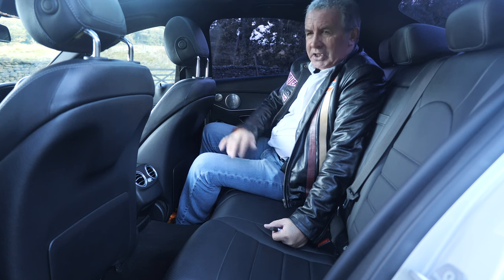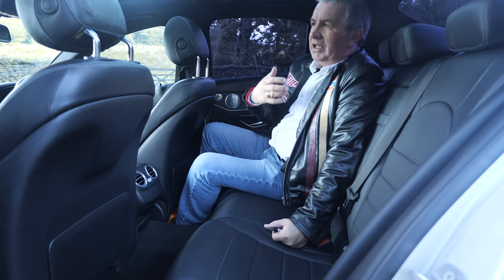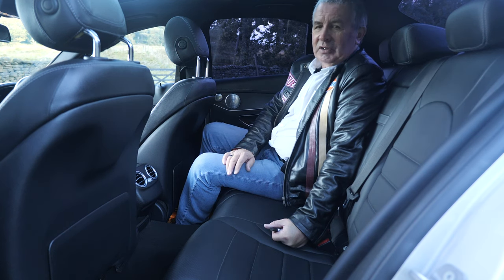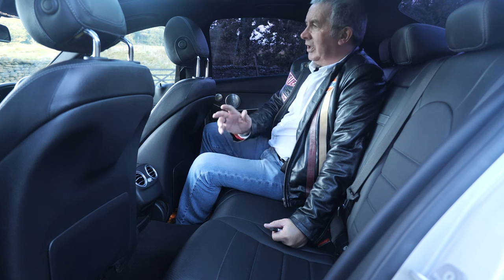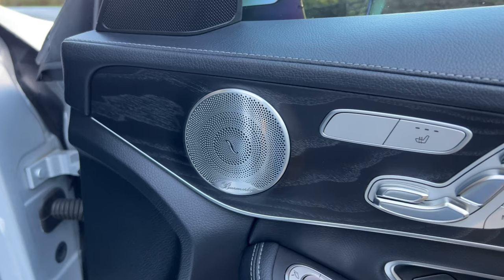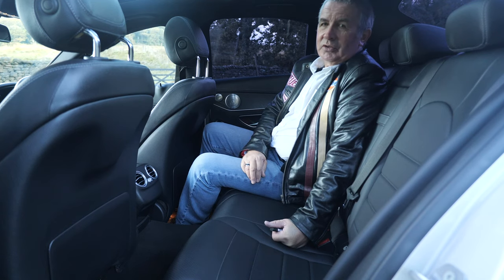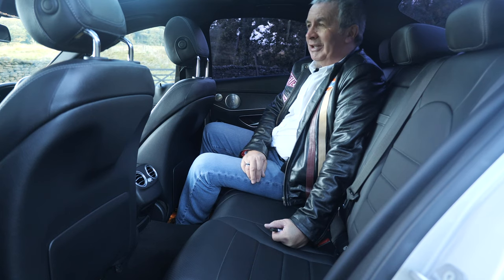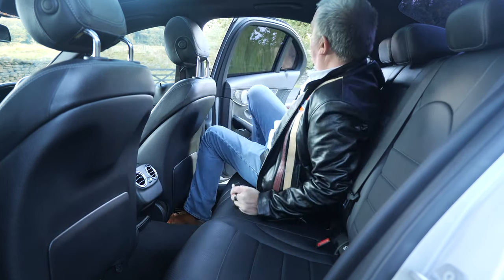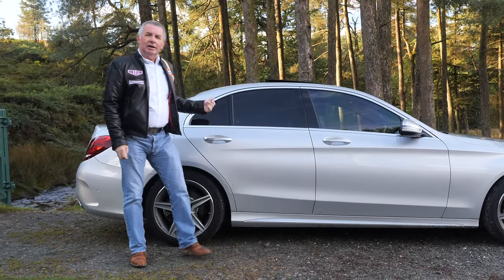There's contrast stitching, and it has the Burmester sound system - the speakers are fantastic. If you like music it's absolutely excellent. I'll try and play some in a short while. It will only give you the right impression if you've got decent speakers on your computer or mobile phone, but take it from me, it's really good.